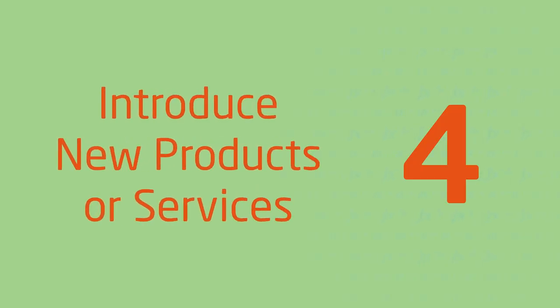Introduce new products or services. Spring is when you have become acclimatized to the new year and you're now ready for new beginnings. Why not introduce new products or services? This can help generate excitement — just like spring itself — and attract new customers into your pipeline. For instance, if you own a coffee shop you could introduce a new spring themed drink.